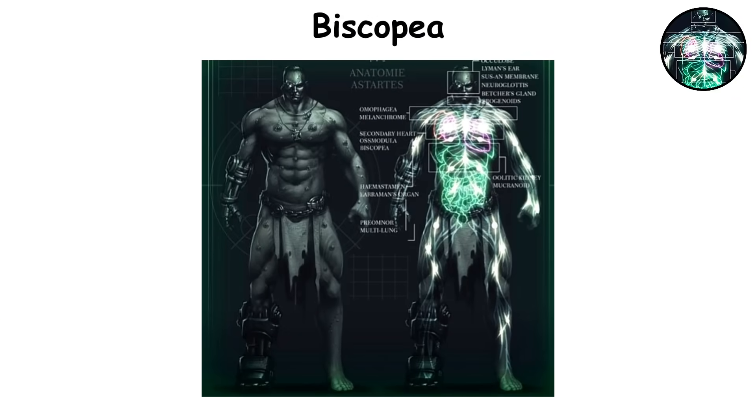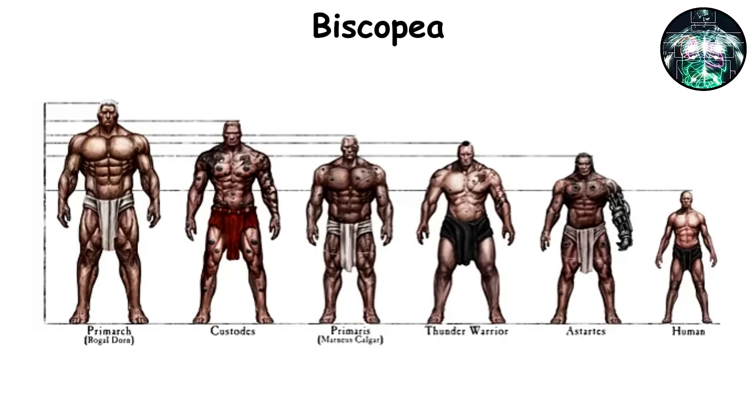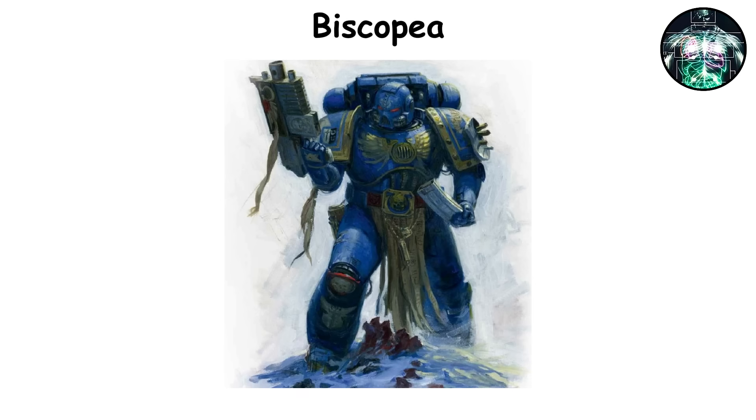Biscopia. This organ is placed in the chest cavity, usually alongside the secondary heart and osmodula. It releases hormones that speed up muscle fiber growth throughout the body, ensuring that the mass gained is proportional. This transformation turns the reinforced skeleton into a strong frame that gives superhuman strength and endurance. In the early years of development, the Biscopia ramps up its output, reshaping the neophyte's muscles into dense, regenerative tissue. This allows space marines to achieve feats such as operating power armor and engaging massive xenos in close combat without any mechanical help.